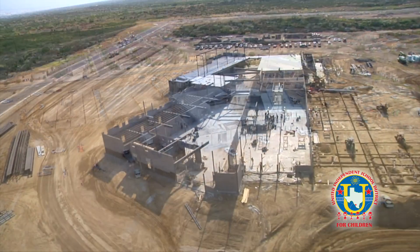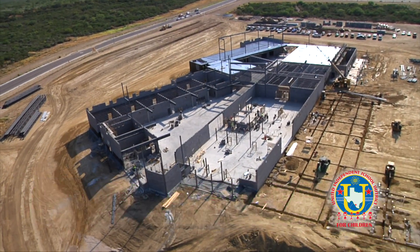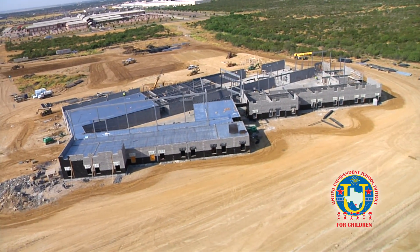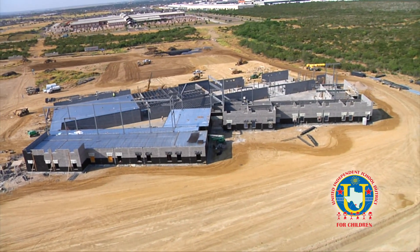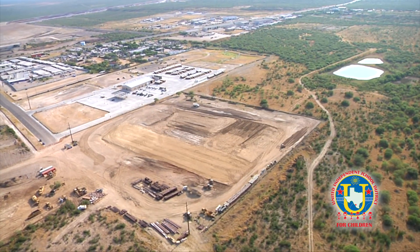Also under construction is the new United High School ninth grade campus, which is directly north of the existing United High School. That structure is also over 200,000 square feet and around 20 percent completion.